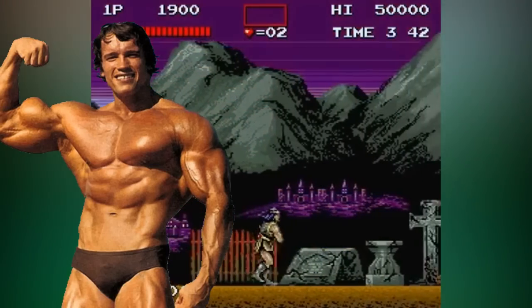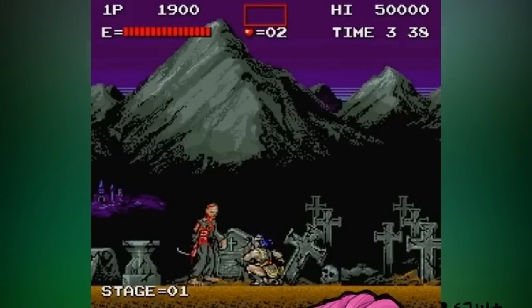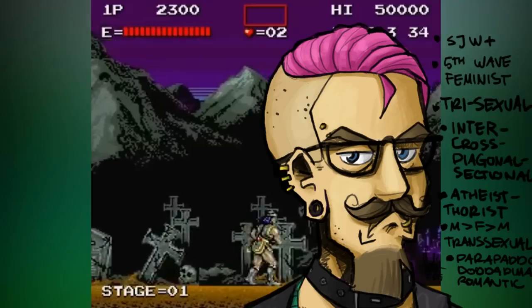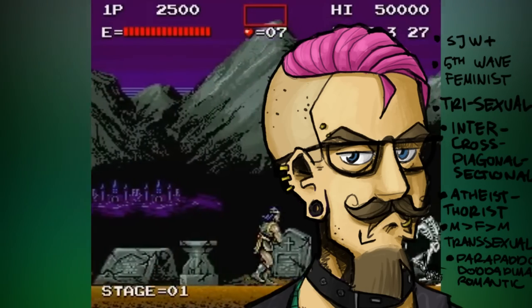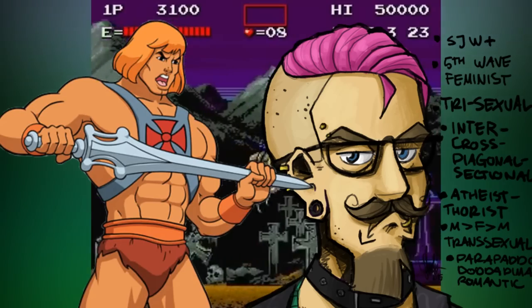Simon is wearing skimpy armour with nothing else to cover his clearly roided body. If this game was released nowadays, I'm sure there would be an SJW somewhere ready to jump out screeching about how this is an unfair representation of the masculine physique or some other nonsense like that. However, these were the days when little boys were being sold He-Man toys, so all was still good back then.